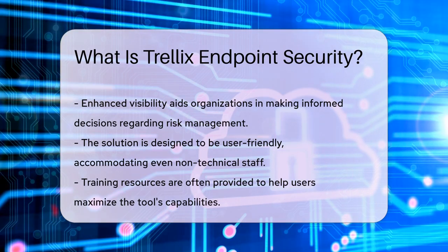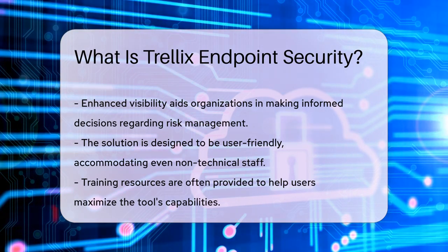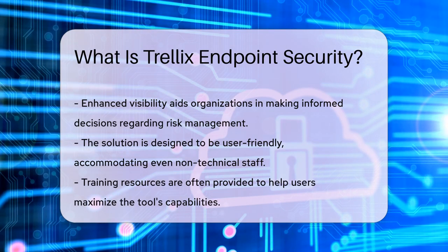The solution is designed to be user-friendly, ensuring that even non-technical staff can navigate its features. Training resources are often provided to help users maximize the tool's capabilities.